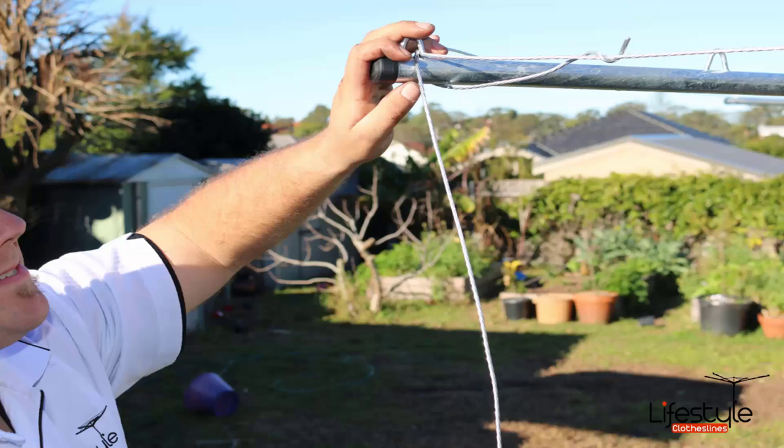When it comes to the fixed style or the galvanized Hills Hoist units, we do recommend getting a professional to help, as the galvanized wire on these units makes them the most difficult to install. If you have any questions around clothesline installation in your area, please feel free to give us a call today.